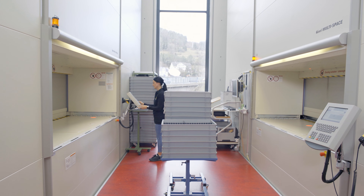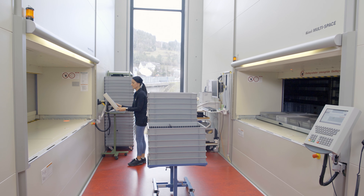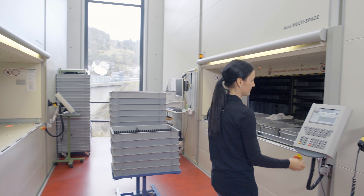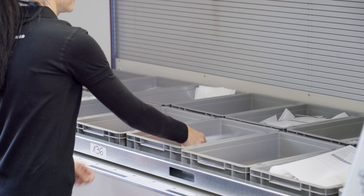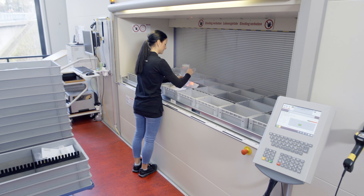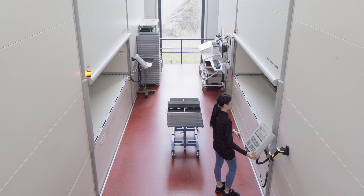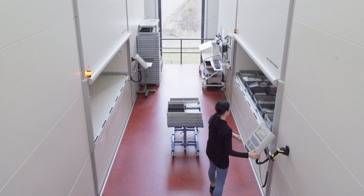Two additional removal points on the second floor supply the production with all articles in the two Hainal multi-space storage lifts for further processing. The Hainal high-speed door secures all access points, enabling simultaneous picking at all four removal points. Parallel picking processes large orders within the shortest possible time.